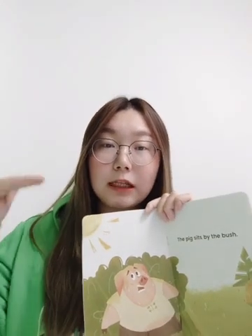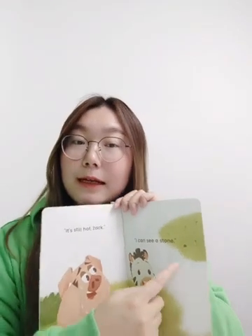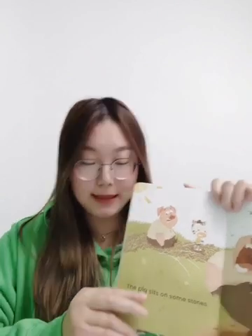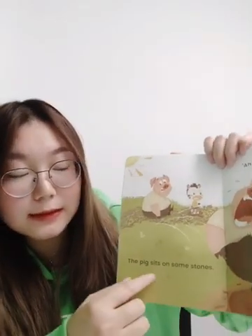坐在了灌木丛的旁边,可是它太矮了,没有办法遮挡住很热很热的阳光,还是很热,对吧? It's still hot. Zach: I can see a stone! 我可以看到stone,看到小石头啦。去试一试吧。The pig sits on some stones,也是s啊,on some stones.